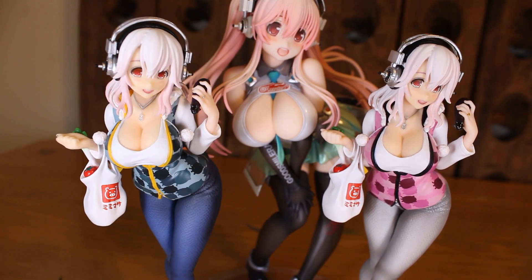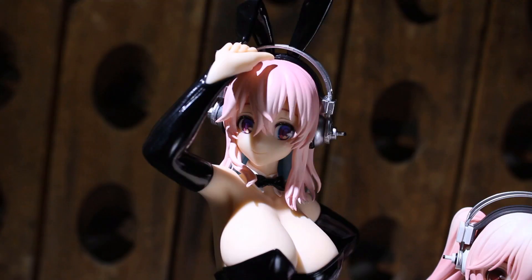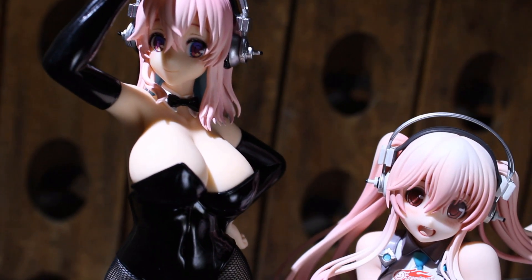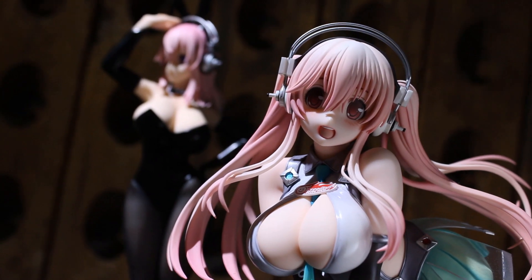As for comparing her to the racing Miku version of Super Sonico — who I think is the best figure I own — she obviously doesn't compare. In terms of prize figures though, I think she's pretty okay. I will say that the tall bunny suit prize figure is a lot better, but let me know what you think down below.